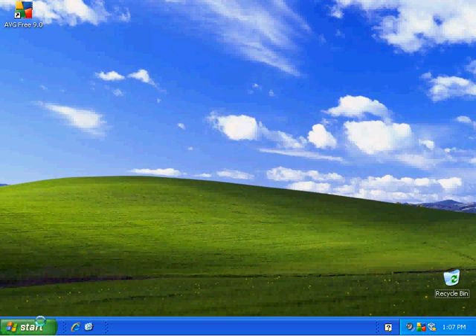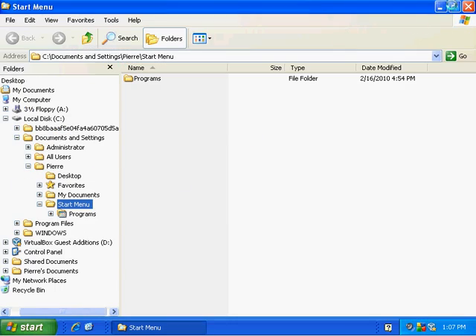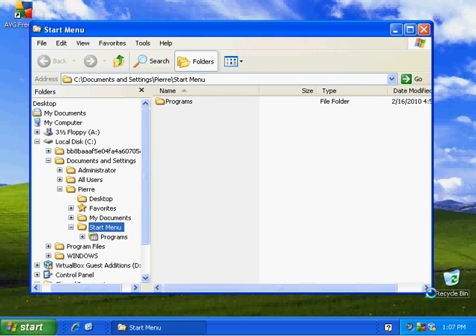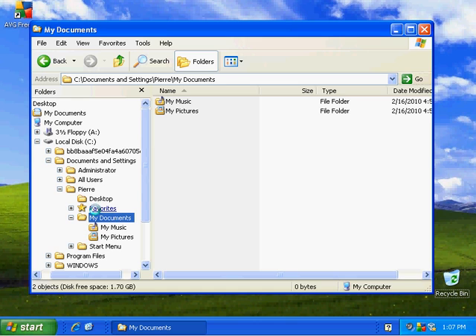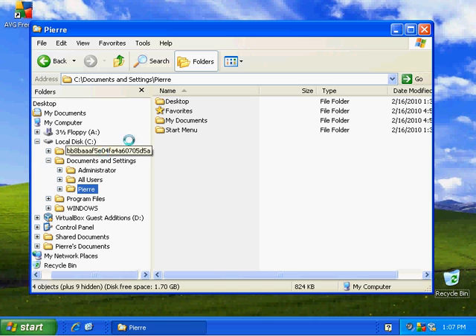Today we're going to talk about file management under Windows XP and show you a couple of tips and tricks — some standard changes I make on my own systems just to make maintenance a little easier. This is a brand new installation of Windows XP. One thing I see missing is a status bar. There it is — this will tell you all kinds of useful information about the directories you're in. This is a standard Windows view of the files on your system.